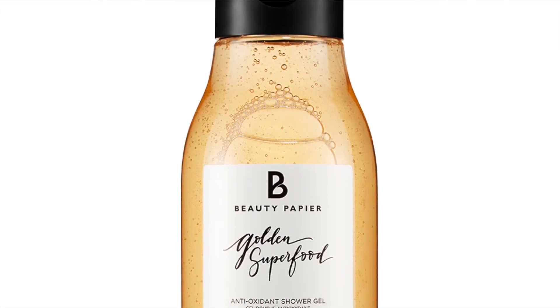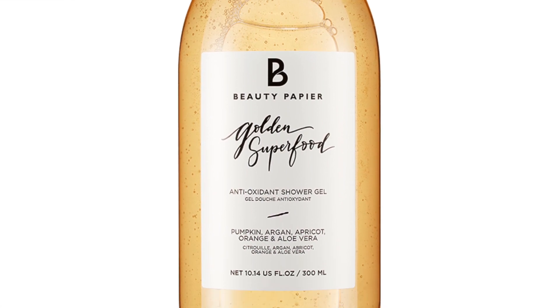The first item is the Golden Superfood Shower Gel. This one has pumpkin, argan, apricot, orange, and aloe vera in it, and it says it leaves your skin feeling super energized. I think this will be something I'll love to use this fall. The scent is so nice — not overpowering at all. I can definitely smell those hints of pumpkin and especially the argan, which I love. This one actually retails for $30, so it's definitely a luxury shower gel.